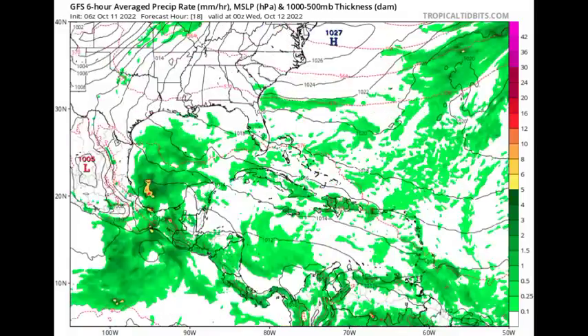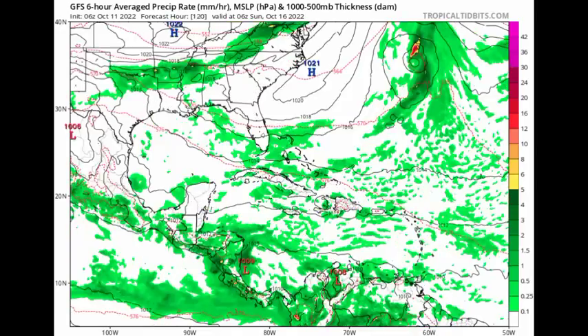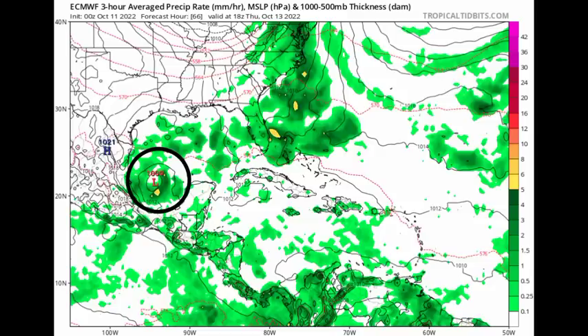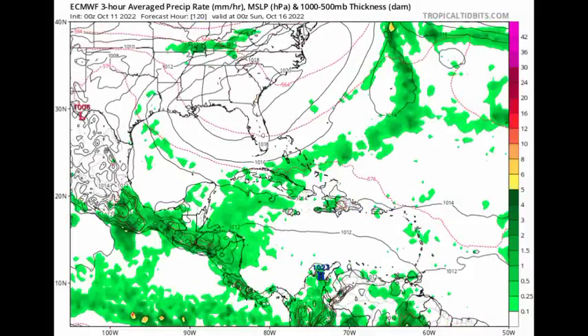Next we have the GFS model, which is expecting something a little bit similar but not showing any development nearly as strong as ICON — not showing an organized cyclone being there. And the Euro is showing something similar to the GFS, not expecting any significant development of the system. But again, regardless of it becoming a tropical cyclone or not, it is going to be enhancing the rainfall across Mexico throughout the next several days. Extensive periods of very heavy rainfall are likely to result in flash flooding across flood-prone areas.